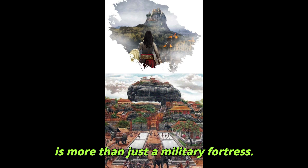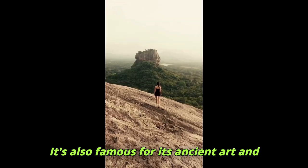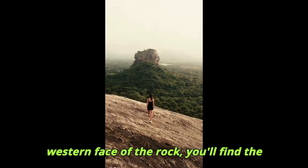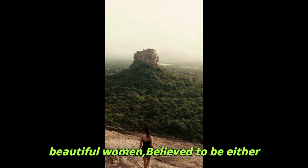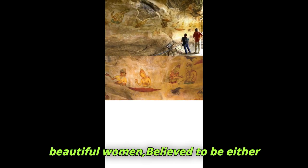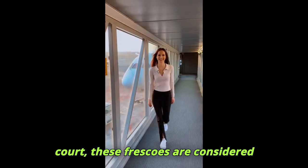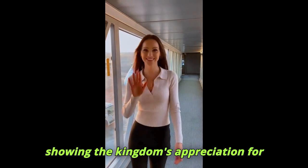But Sigiriya is more than just a military fortress. It's also famous for its ancient art and architectural design. Along the western face of the rock, you'll find the Sigiriya frescoes — paintings of beautiful women believed to be either celestial beings or members of the king's court. These frescoes are considered masterpieces of ancient Sri Lankan art, showing the kingdom's appreciation for beauty and culture.